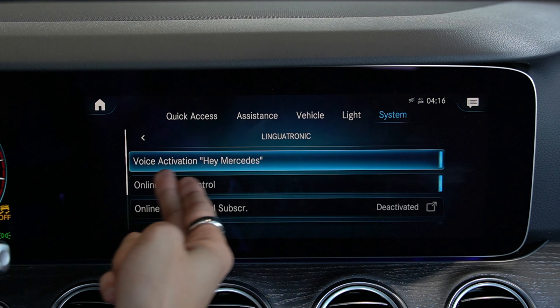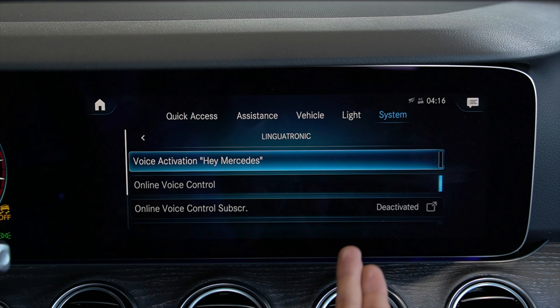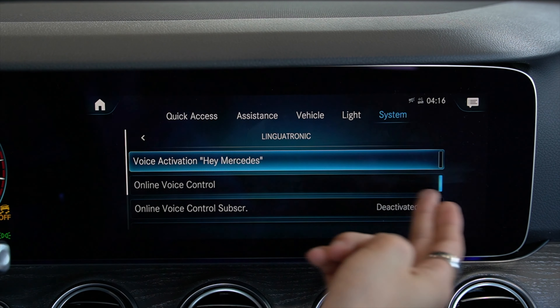At the top you'll see Voice Activation — this is how you turn that feature on and off. Currently it's on; we'll press it once and now it is off. So if we say the two words — hey Mercedes — nothing will happen.